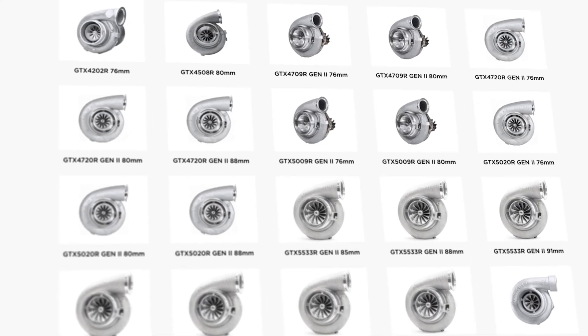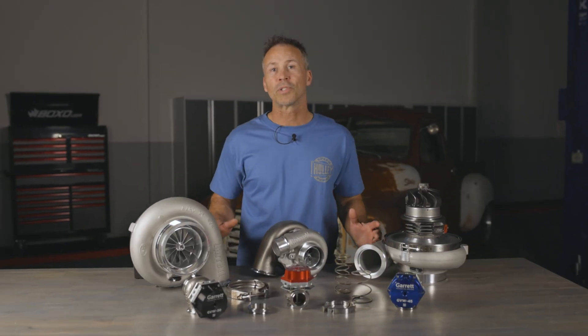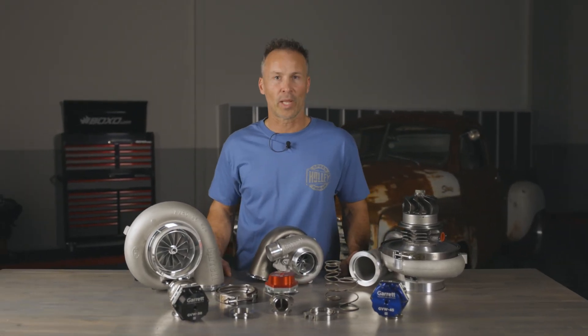Garrett turbos are easy to install and we offer a wide range of mounting options and plenty of sizes to fit most applications. Garrett turbos were designed to be low maintenance, yet provide long-term reliability.